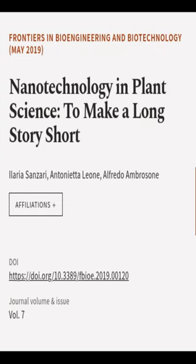This article was authored by Ilaria Sansari, Antonetta Leone, and Alfredo Embersoni.